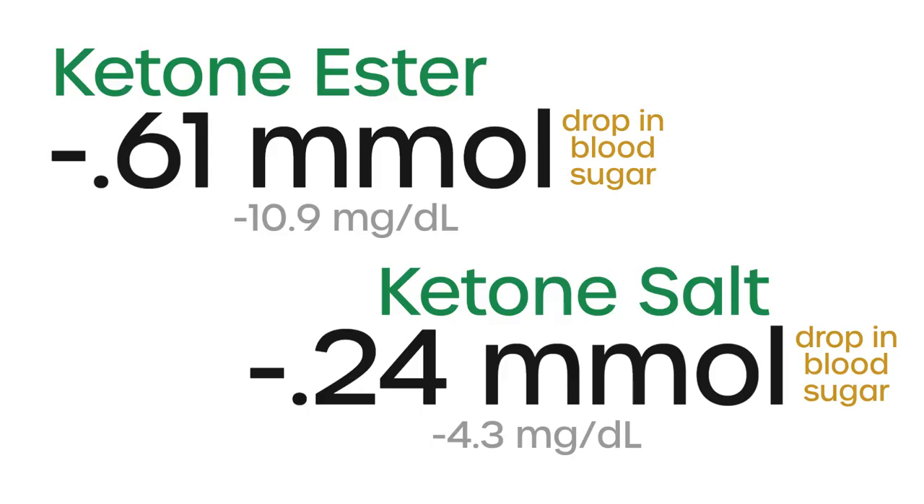The advantage of the ketone salt is that it might be used in better tasting products. But comparing the two functionally, one had about a three times greater effect than the other — and that turns out to be the ketone monoester. Ketone salts had weaker effects, including in raising blood ketones. Meanwhile, ketone esters significantly increased blood ketones and had the most robust blood sugar reducing effects. That said, there were far more studies on ketone esters, so it is possible there isn't enough data for a definitive conclusion, but as it stands, we have a clear winner.